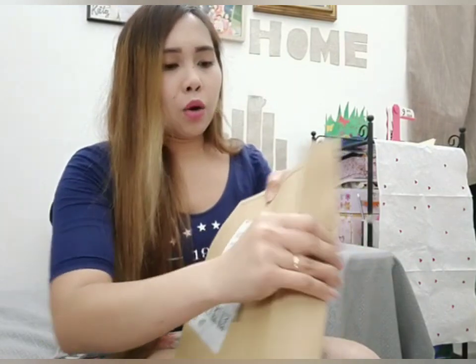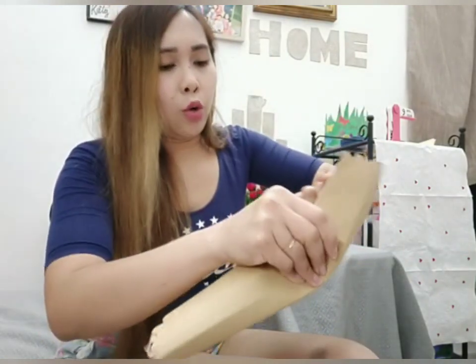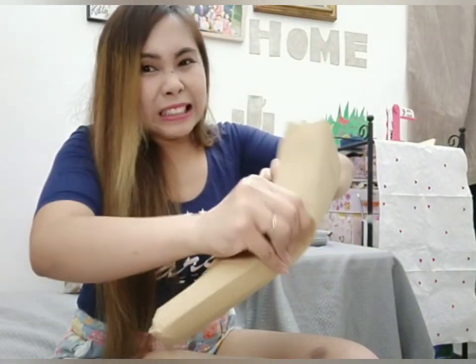Okay guys, first let's open this. I can't even remember what I bought. I disinfected it first before opening. Actually, I really can't remember what I ordered — I just randomly added things to cart.